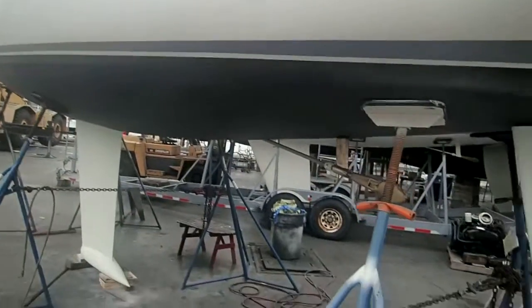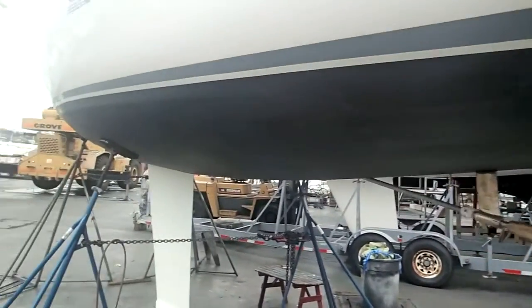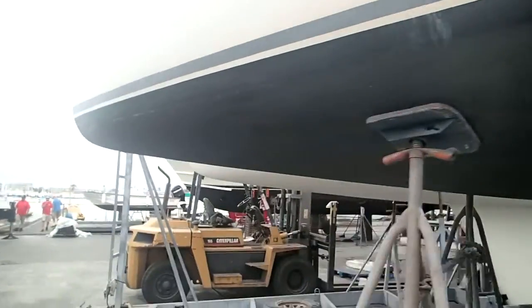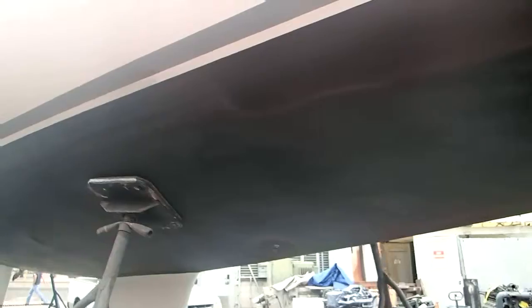Hi, this is Mike Dorgan at the Driscoll Boat Yard. I'm just doing a bottom walk around on Speedplay, the J105 that's listed with Dorgan Yachts — it's actively for sale. It just had some bottom paint. No issues with the bottom. I'm not a surveyor, but I just wanted to do a quick video while it's out of the water so you can take a look.